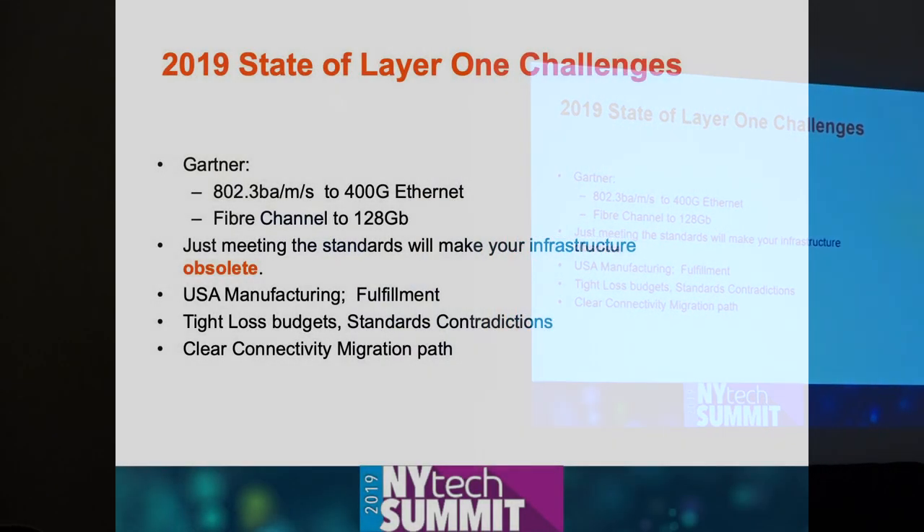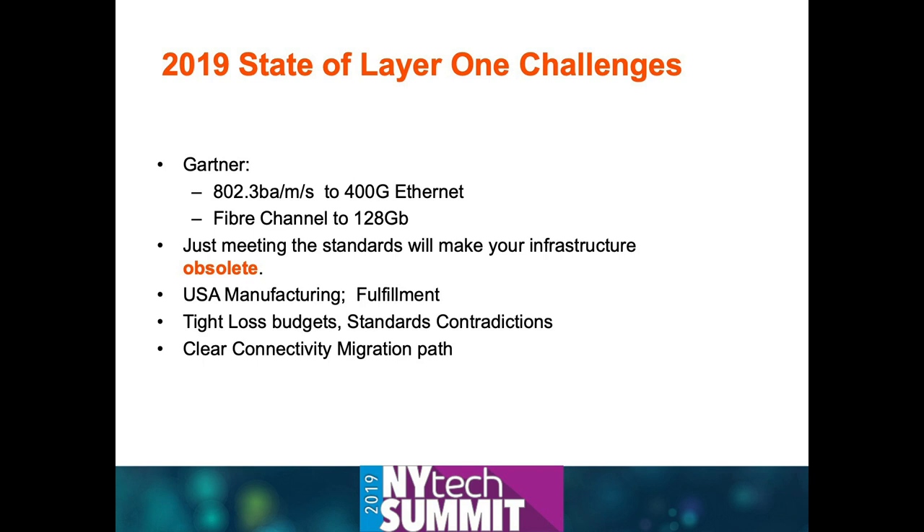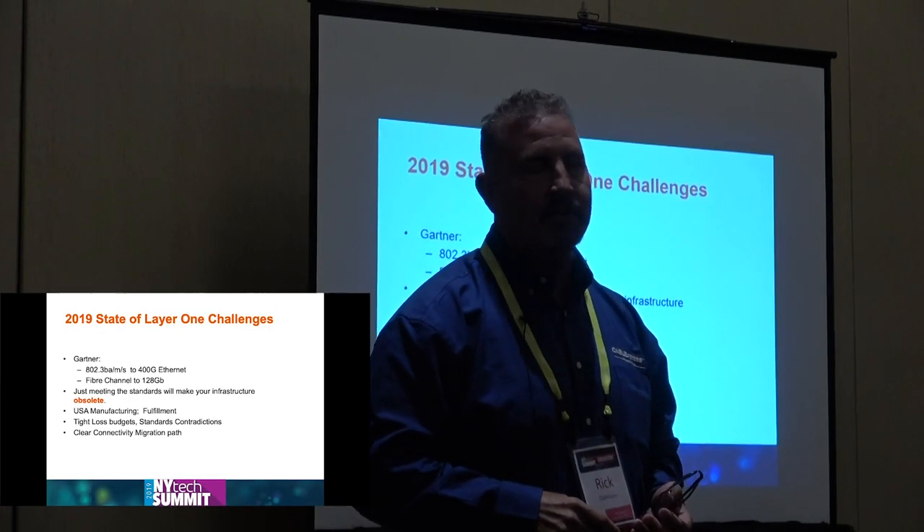Before we get into what we're going to talk about—the roadmap and the challenges to 400 gigabit—I'm sure a lot of people here might not even be up to 10 gig yet. However, these technology refreshes are going very quickly. Whereas before it was maybe five years from one gig to 10 gig, now it seems like every year or every other year we're getting up to the higher-end speeds.